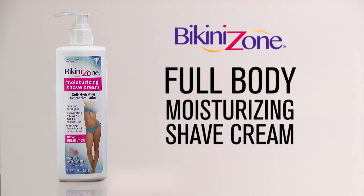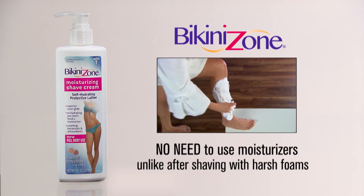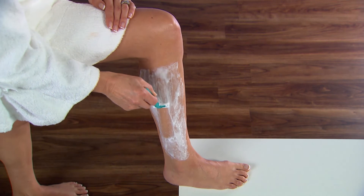But what about my legs and underarms? Introducing Full Body Moisturizing Shave Cream from the makers of Bikini Zone. No need to use moisturizer after shaving with harsh foams. You'll experience smooth and velvety skin after every shave.